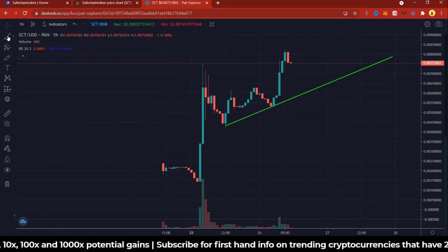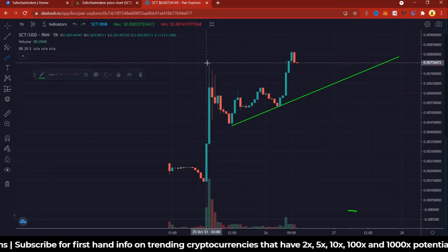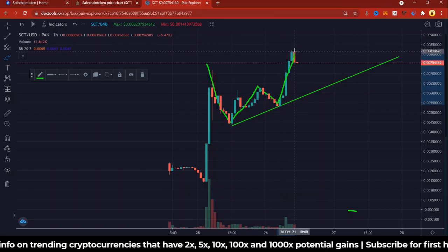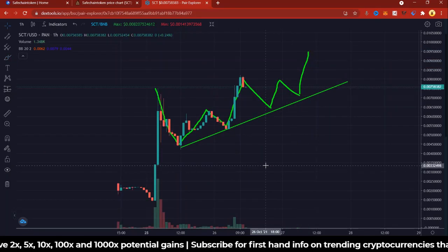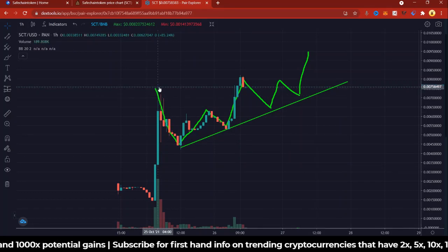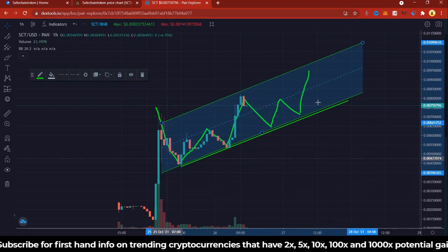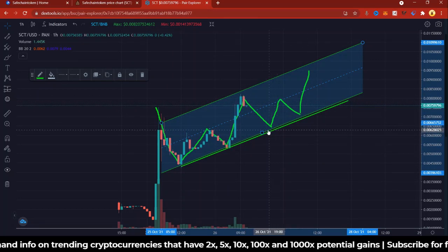If I clear all my lines leaving just this one, we can see we had a W formation — from here, to there, to there, to there. What is the future for SafeChain at this point? Do we have another W formation? This is possible because we have a parallel channel forming. You can see that price is moving within this parallel channel, so there's a possible bounce at a new high, which would be a higher low.